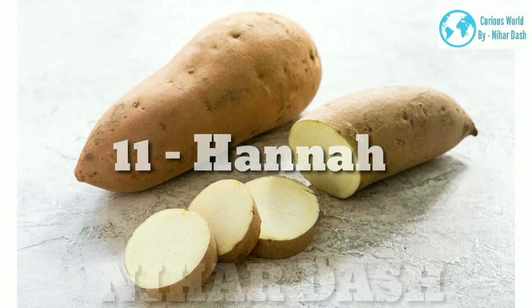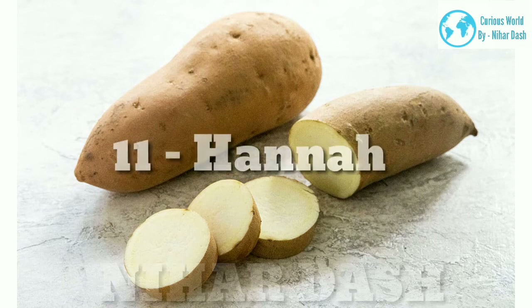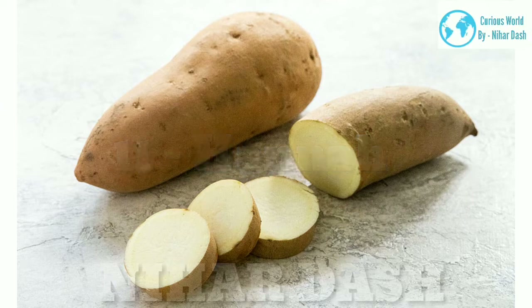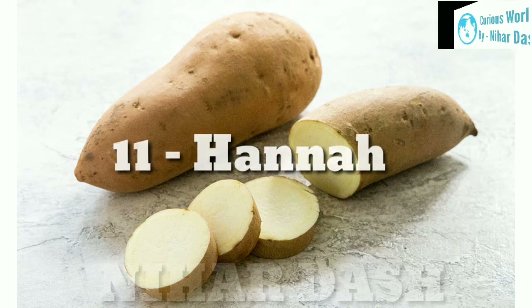11. Hanahana Sweet Potato: with smooth tan-colored skin and ivory flesh, the color gets more golden as it cooks. The texture is firm, dense, and dry — similar to russet potatoes — with a light sweetness. Good for mashing, roasting into cubes, making into fries, or frying due to its lower sugar content.